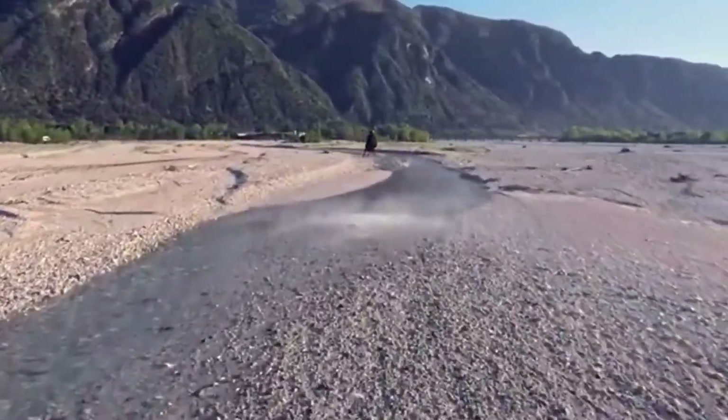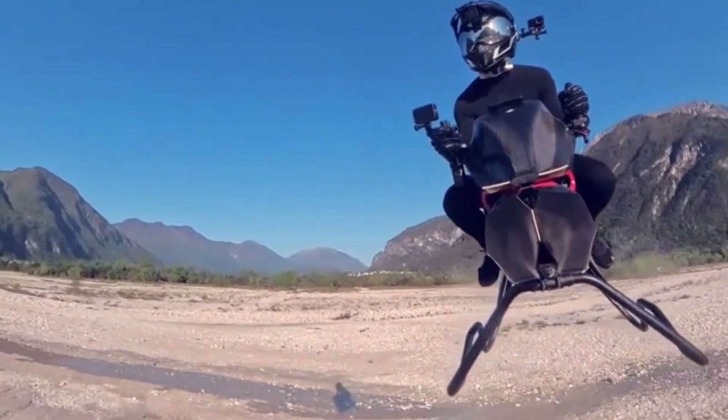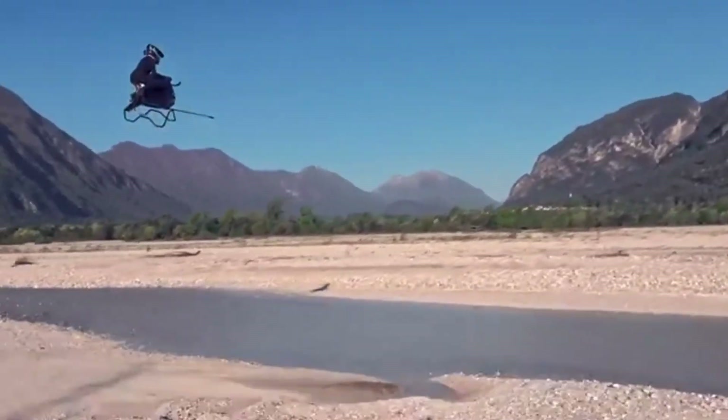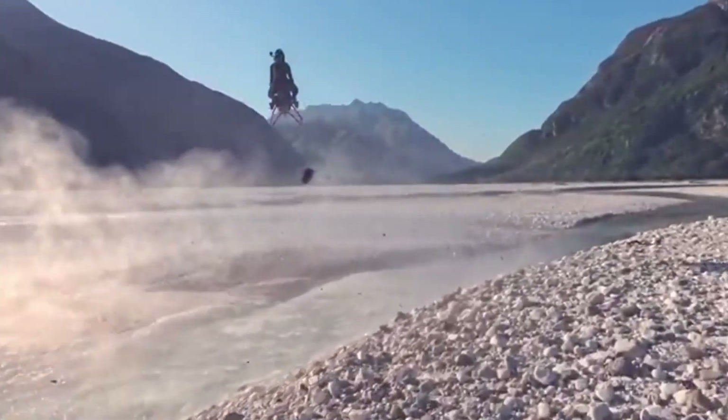Sleek, intuitive, and 100% electric, the Volanot isn't just about speed — it's about smarter, cleaner movement through the air. It reimagines how we think about daily travel, blending aviation and innovation in one compact ride. This isn't science fiction, it's the future, and it's already taking off.